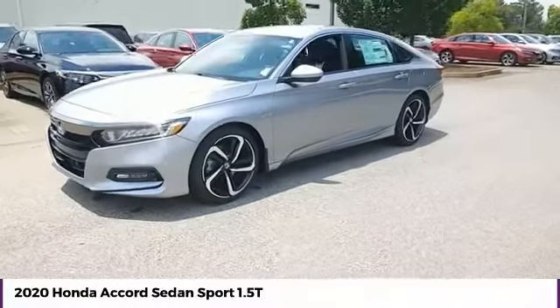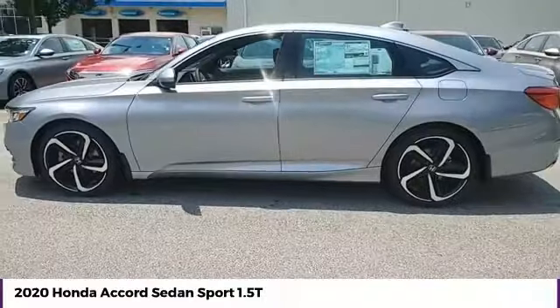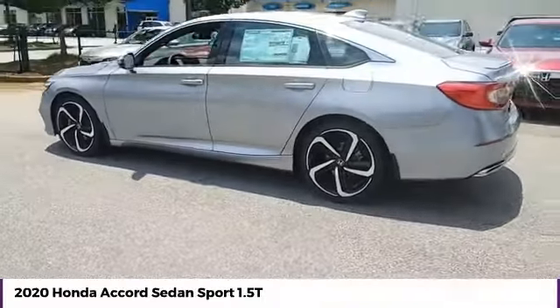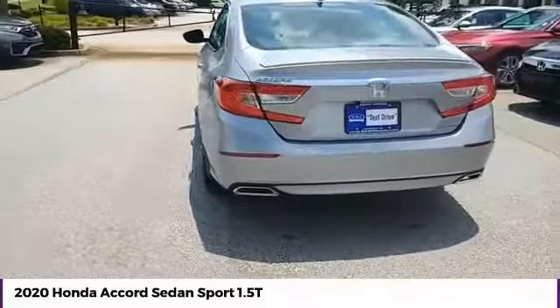Looking for the right vehicle? Check out the 2020 Accord — ingeniously simple, yet overflowing with luxury and technological creativity. All that and more in the Accord.